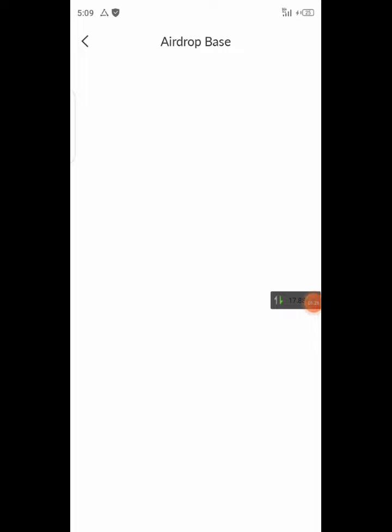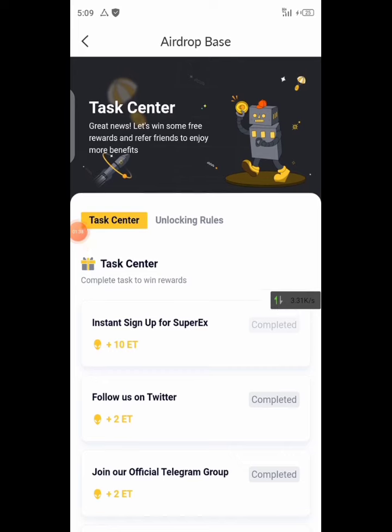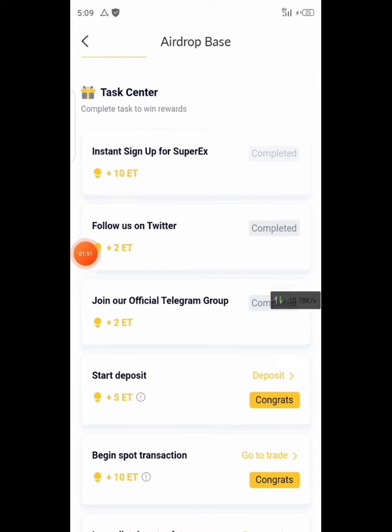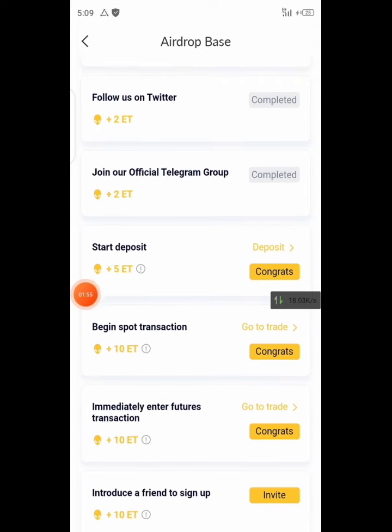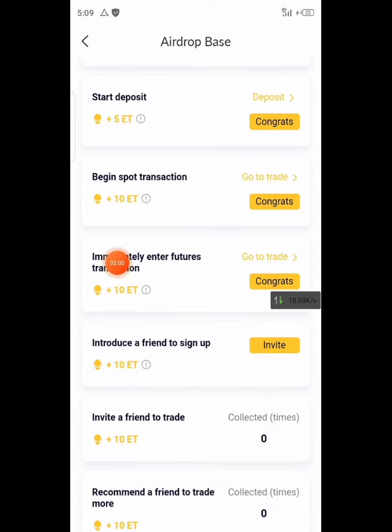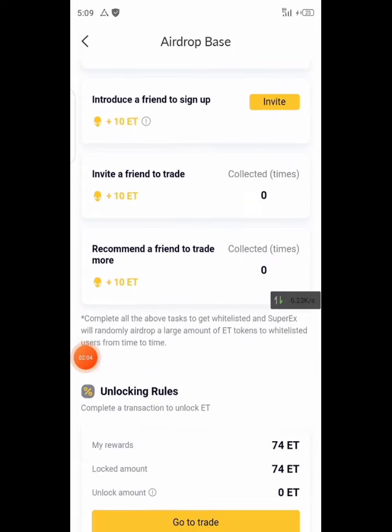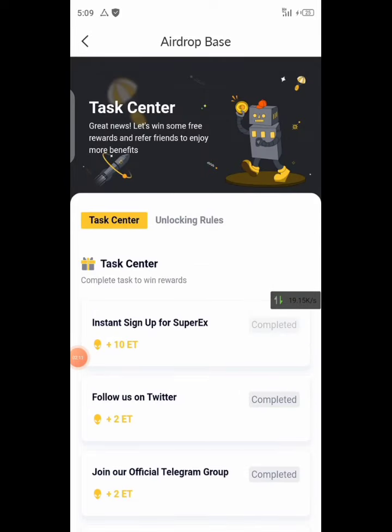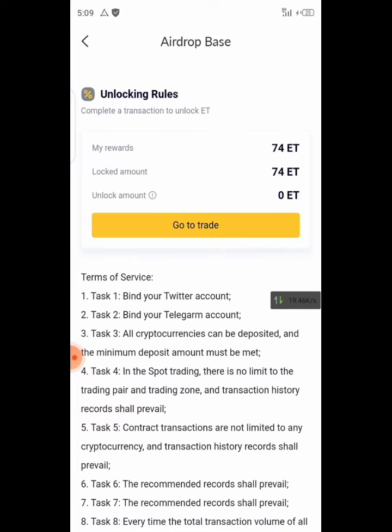If you hit on the airdrop section it will give you the steps you can follow to gain a lot more. For signing up you get 10 exchange tokens — that is the X token. Following them on Twitter gives you 2, joining their official Telegram gives you 2, starting polling gives you 5, and beginning a transaction gives you 5. This is similar to how Sapal wallet worked when it was new.